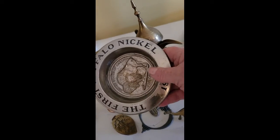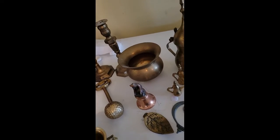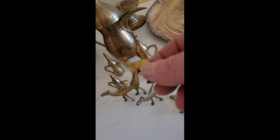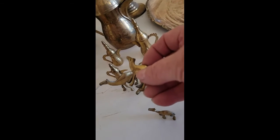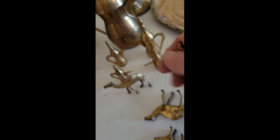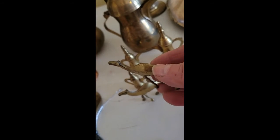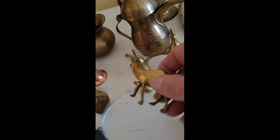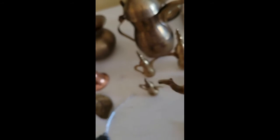This Avon dish — it's made by Avon and it definitely needs some polishing. Next we move on to this little set of brass camels that come from India. They're not in too bad of shape but they're pretty tarnished. You see all that tarnish on there — that will soon be gone.